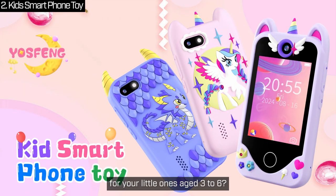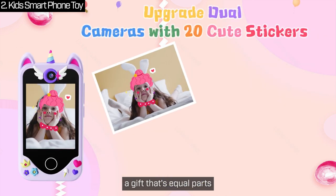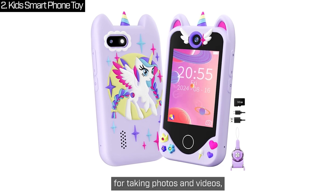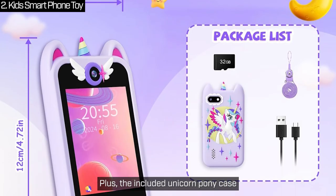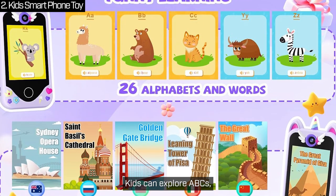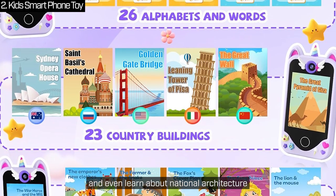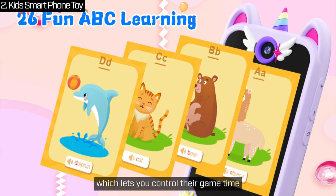Looking for an amazing Christmas gift for little ones aged 3 to 6? Check out this kid's smartphone — a gift that's equal parts fun and educational. It's got dual cameras for taking photos and videos, complete with adorable stickers. Plus, the included unicorn pony case protects it from those inevitable tumbles. It's also a learning tool, and parents will love the learning mode which lets you control their game time.